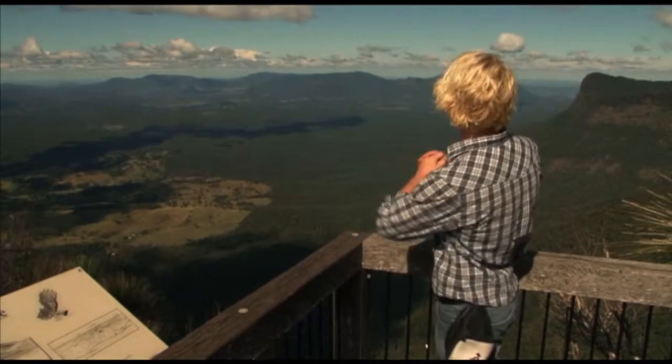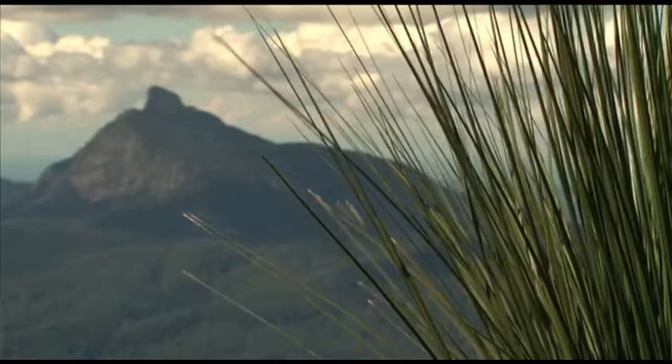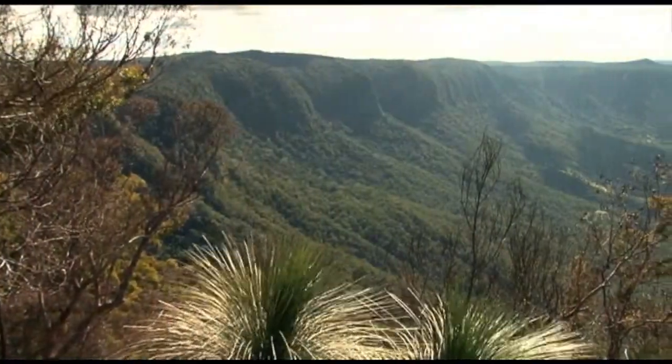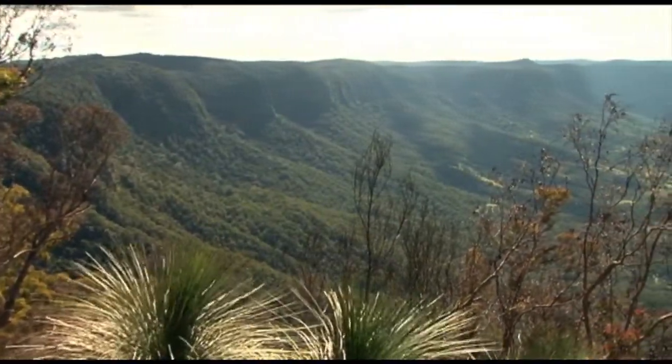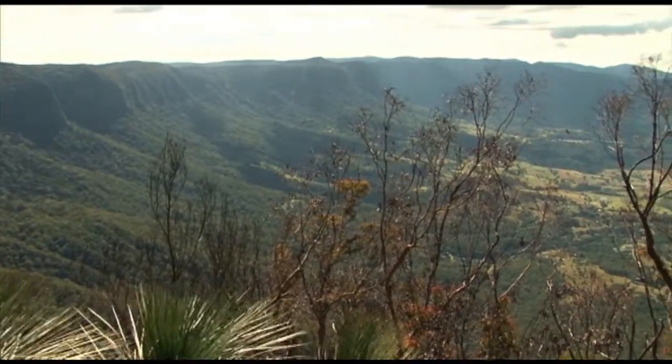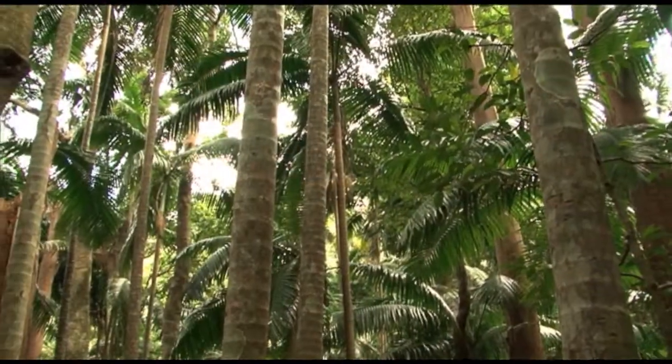What we're looking over right now is what remains of an ancient volcano. Over 20 million years the volcano itself has eroded, exposing the heart of the volcano which now forms Wulumban Mount Warning, and all around it some of the best examples of subtropical rainforest in the country.